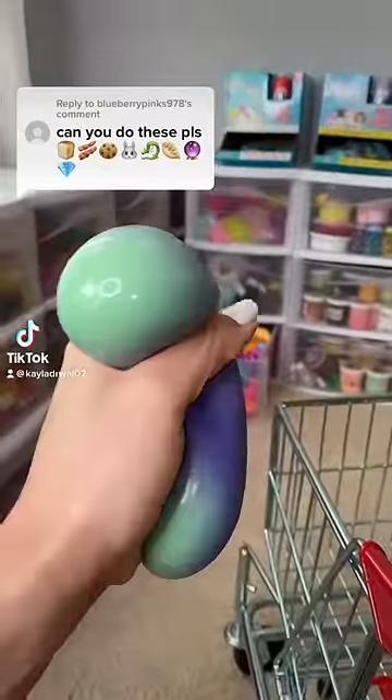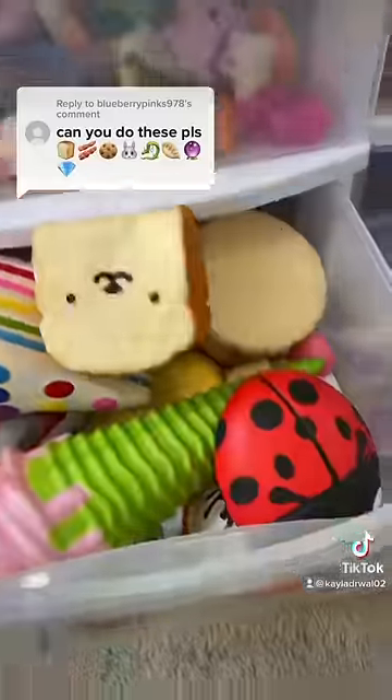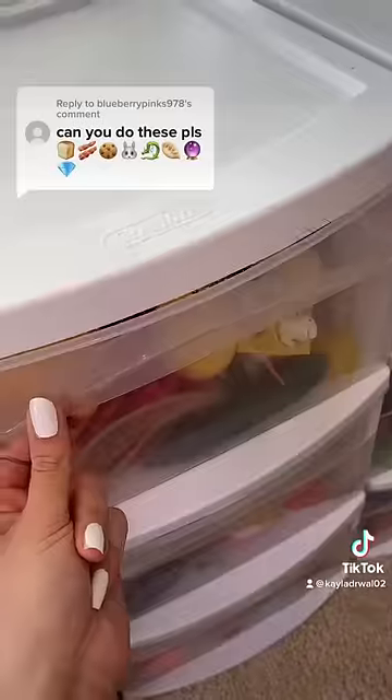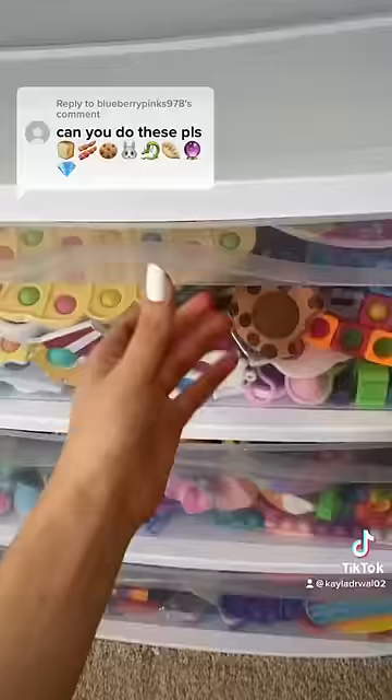We're about to find out if I have these emojis in my fidget collection. Let's get started. First we have a loaf of bread, and I found one straight away — let's add it to the shopping cart. Next up bacon. I never thought I'd say this, but it looks like we're making bacon. We got it!